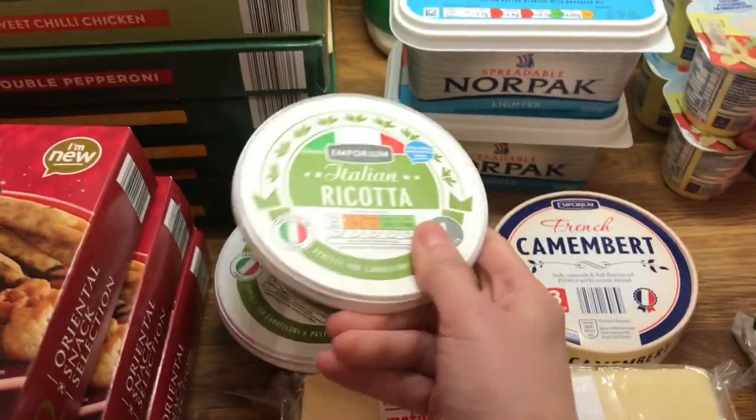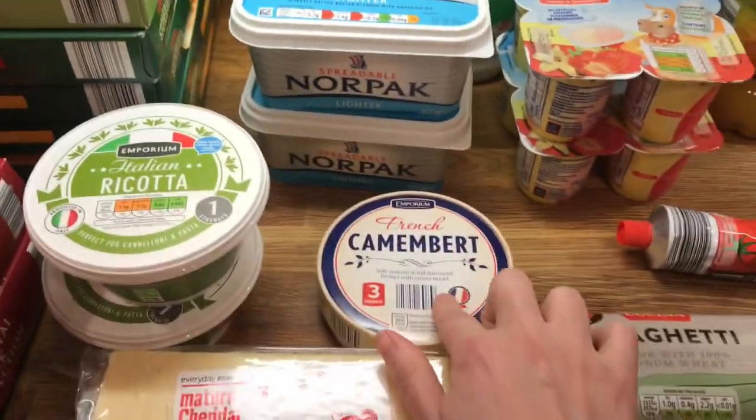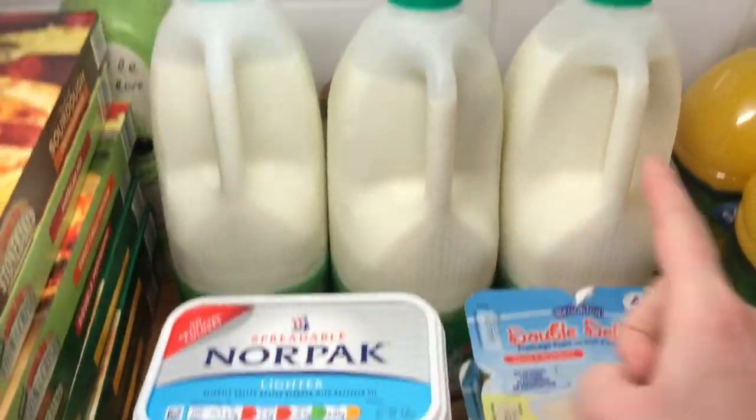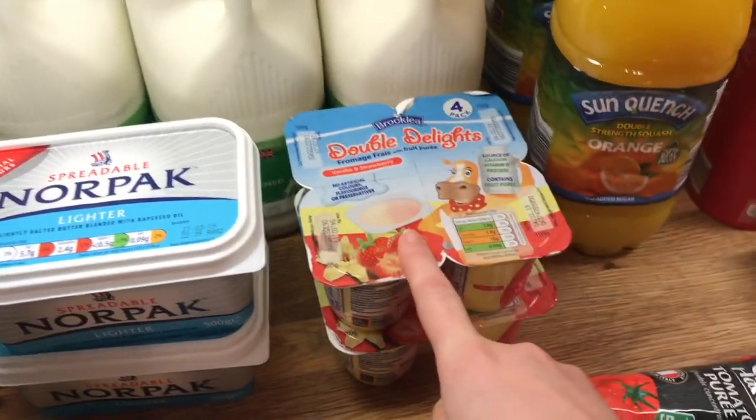Cheese, ricotta — that will be for the stuffed shells — and camembert. Then Norpak, just a butter/marge type thing. Milk and yogurts.